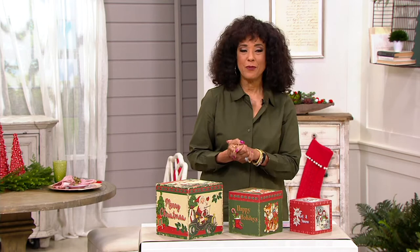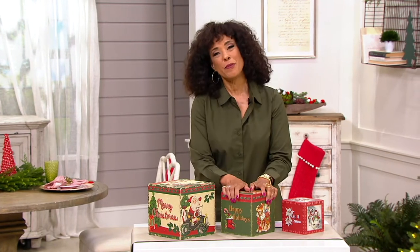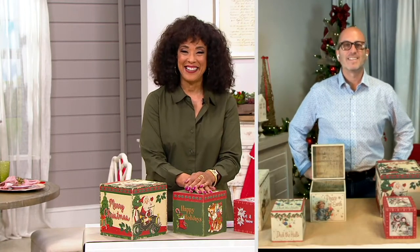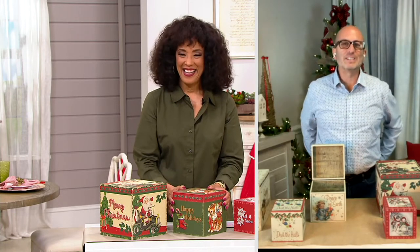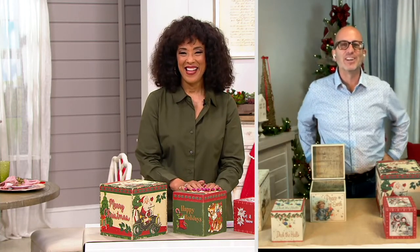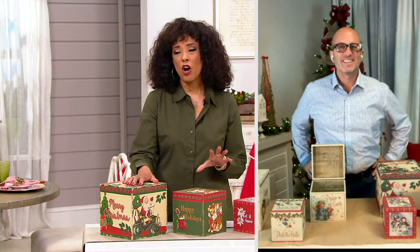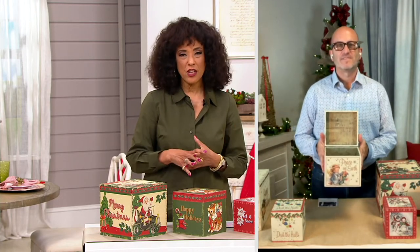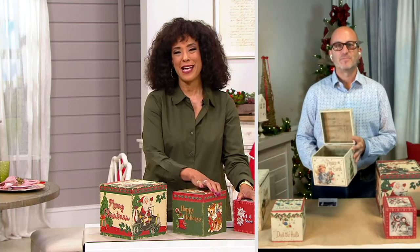Let me introduce you to Doug Thompson, once again, who is our expert with Mr. Christmas. He's part of the Mr. Christmas team and works very closely with Leslie, who many of you know. It's great to have you in the program tonight, Doug. It's great to be with you, Leah — always a good time with you. Thank you for having me here. So these are charming, and they have these wonderful vintage illustrations on the box. Tell everybody about this set.